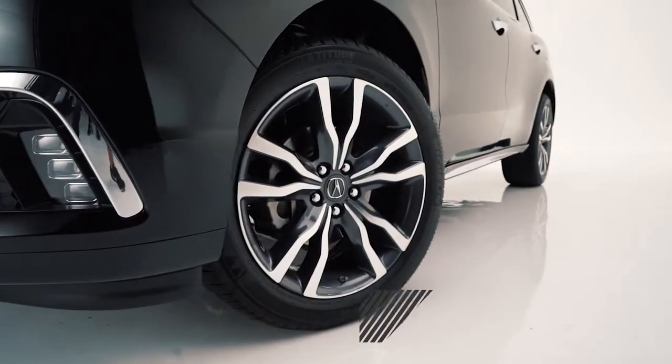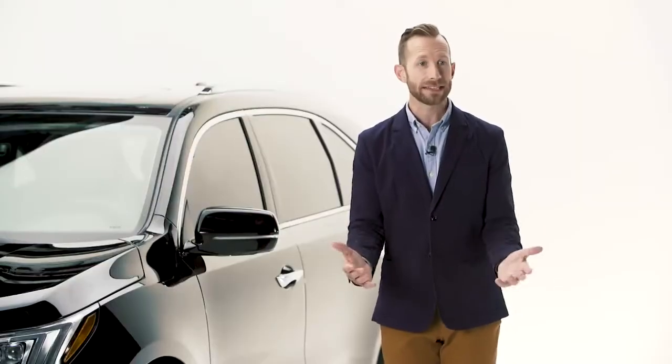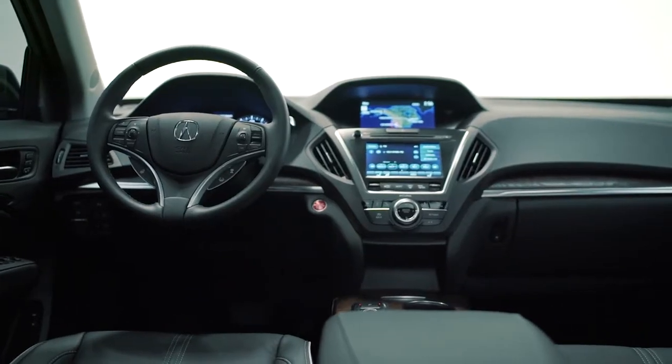Then there's the power moonroof, these available beautiful alloy wheels, and the dual chrome exhaust outlets. And it gets even better on the inside, where you're greeted with this gorgeous cockpit.